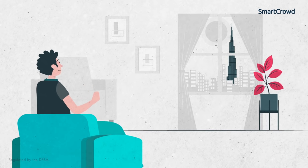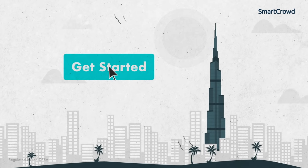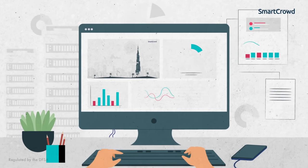So, what are you waiting for? Quit staring out the window and make your dreams a reality. Become a proud property investor and get started today. It's by far the easiest way to get on the property ladder. To learn more, visit smartcrowd.ae